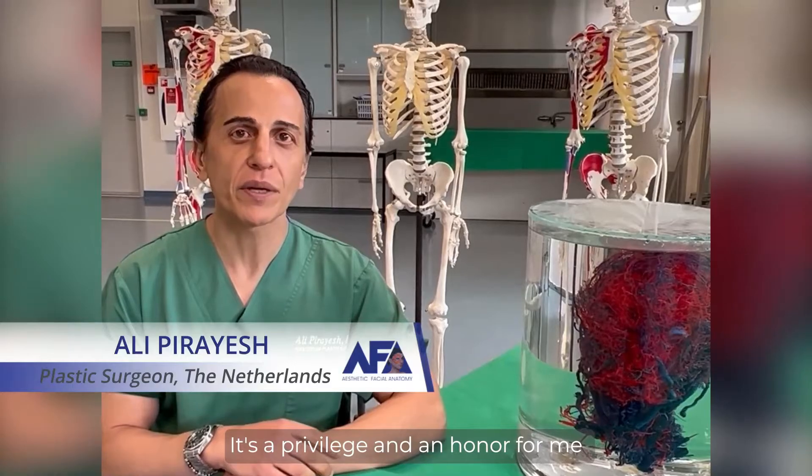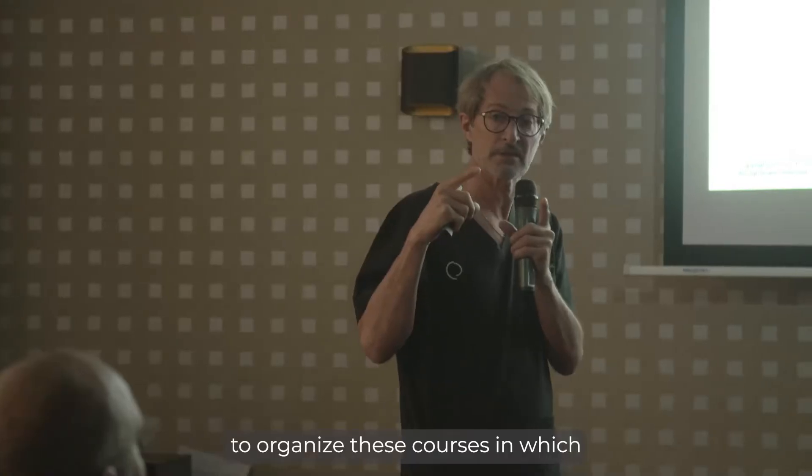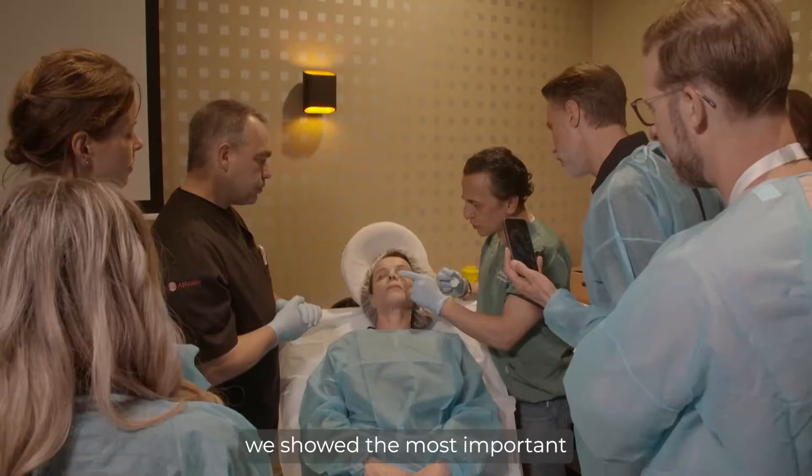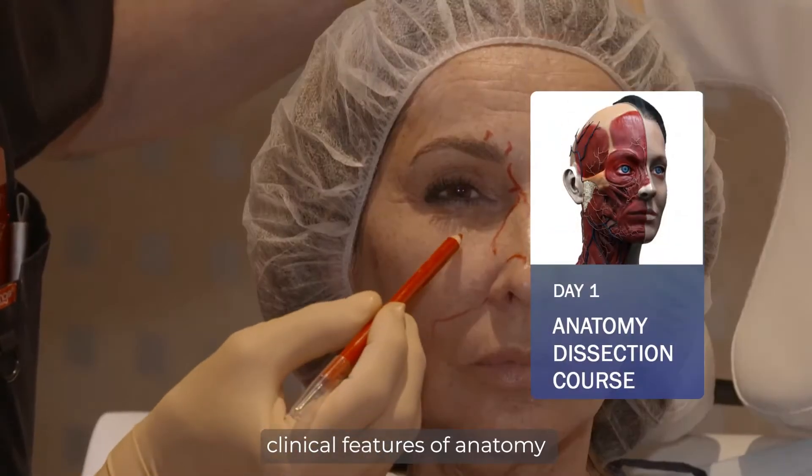It's a privilege and an honor for me, together with my good friend and colleague Dario Pertossi, to organize these courses in which we show the most important clinical features of anatomy.